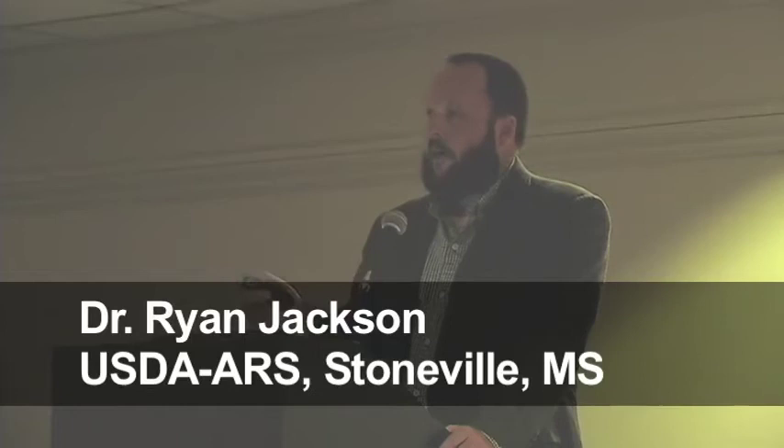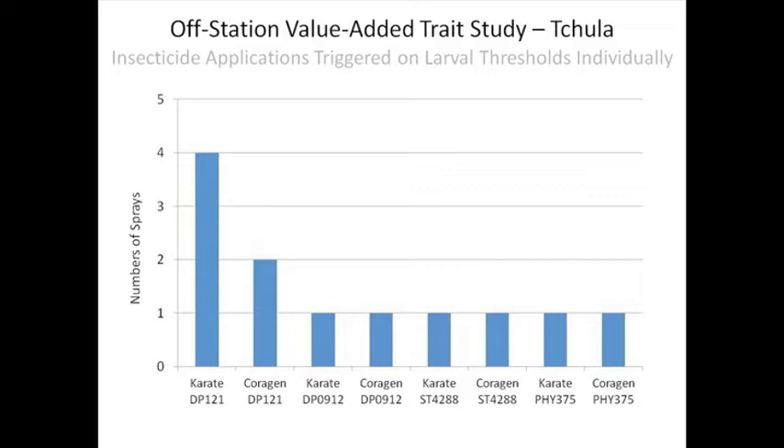We had some studies that we initiated this year as well, looking to see if we could show yield responses based on threshold levels — those published in the Mississippi State University guidelines — where we actually triggered insecticide applications of either Karate, one of our old standard pyrethroid insecticides, compared to one of the new diamide class insecticides, Coragen, now as Prevathon. We had different technologies: we had the non-BT, a couple of different Bollgard IIs, and WideStrike with either Karate or Coragen treatments. These plots were scouted individually. Our non-BT plot triggered four applications of Karate and only two of Coragen — it's more active, has a longer residual, so you would expect fewer applications. All of our other BT technologies triggered one shot each.